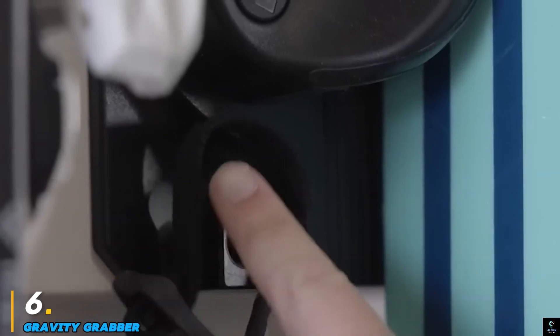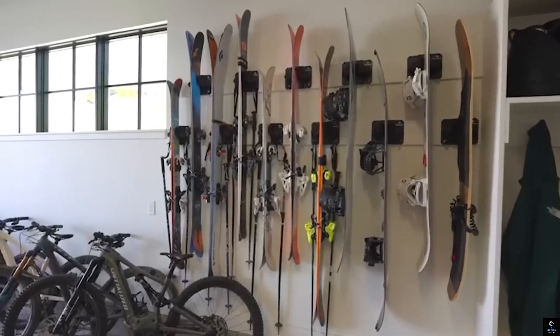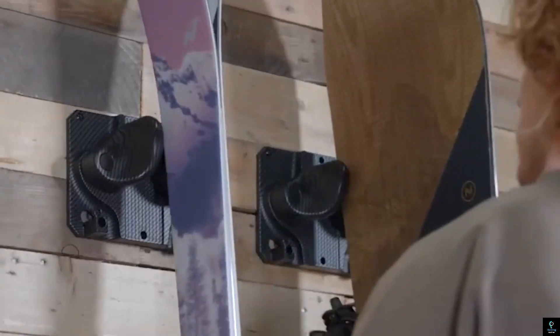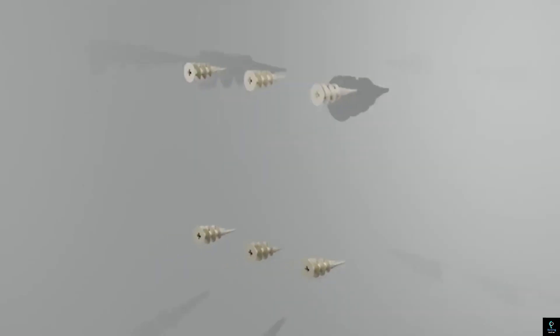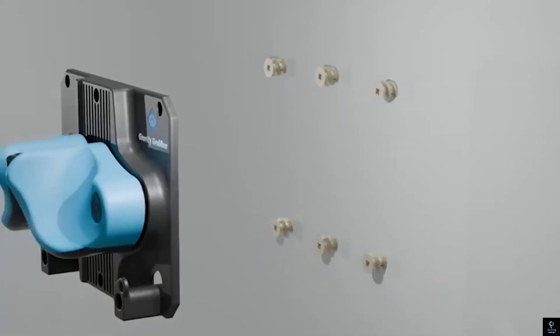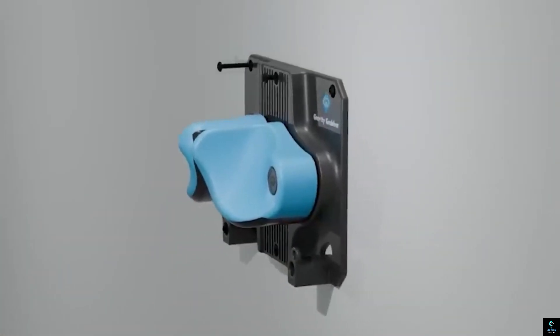Number six: the Gravity Grabber. The Gravity Grabber is a game-changing tool organizer designed to keep your garage neat and efficient. This innovative device securely holds tools, hoses, and other accessories using a unique gravity-powered clamping mechanism that adjusts to various sizes.